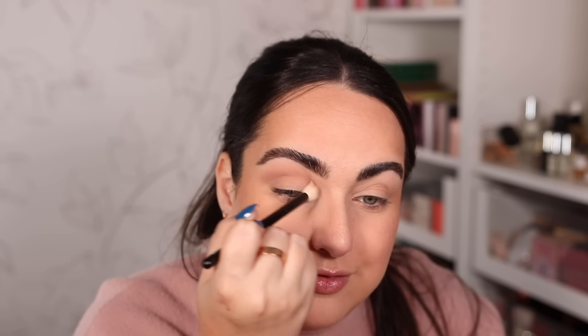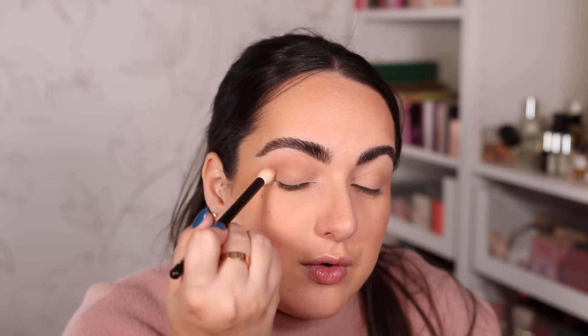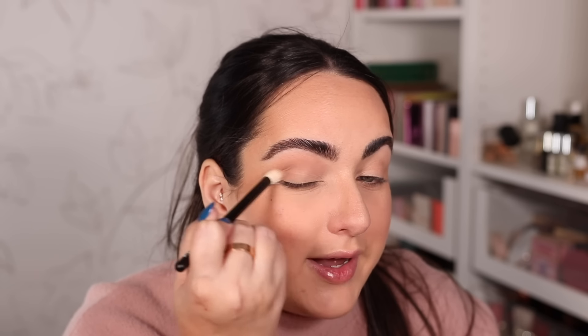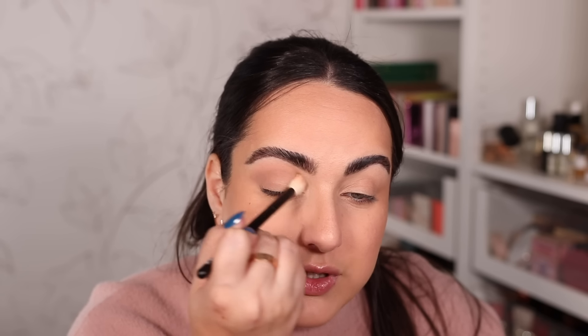Time to create an eyeshadow look — let me get you closer. I already primed my eyes with my Rare Beauty eyeshadow primer. The first color I want to use is the lightest shade, and I'm using a big fluffy brush to blend that color all throughout the crease of my eye. I'm going back and forth, blending that shade all throughout the crease as well as the outer third of my eye with windshield wiper motions. Let's repeat over on this side.